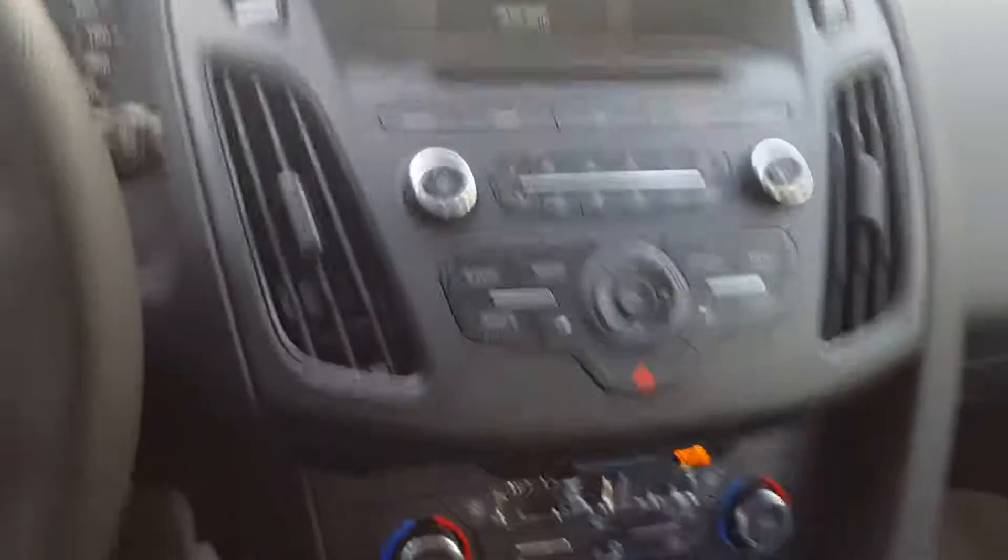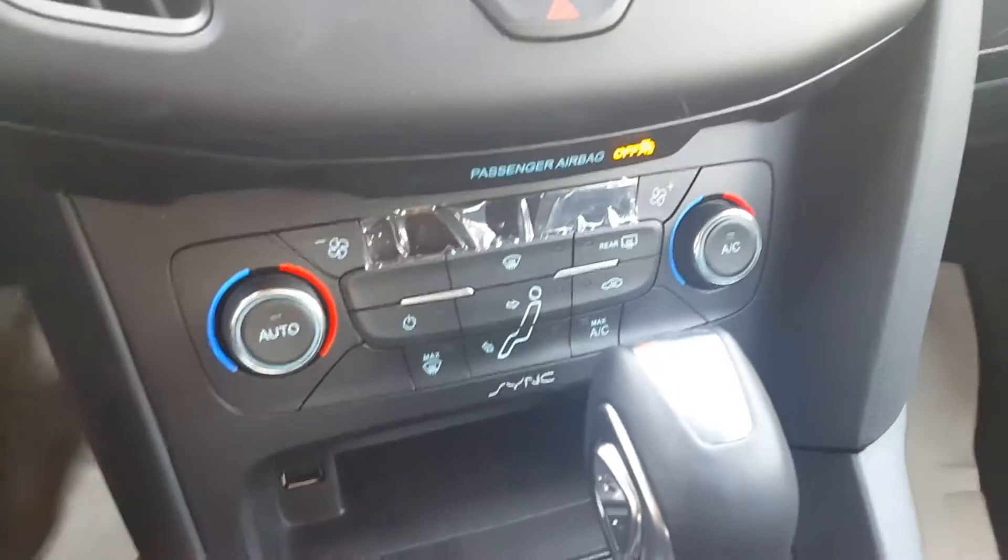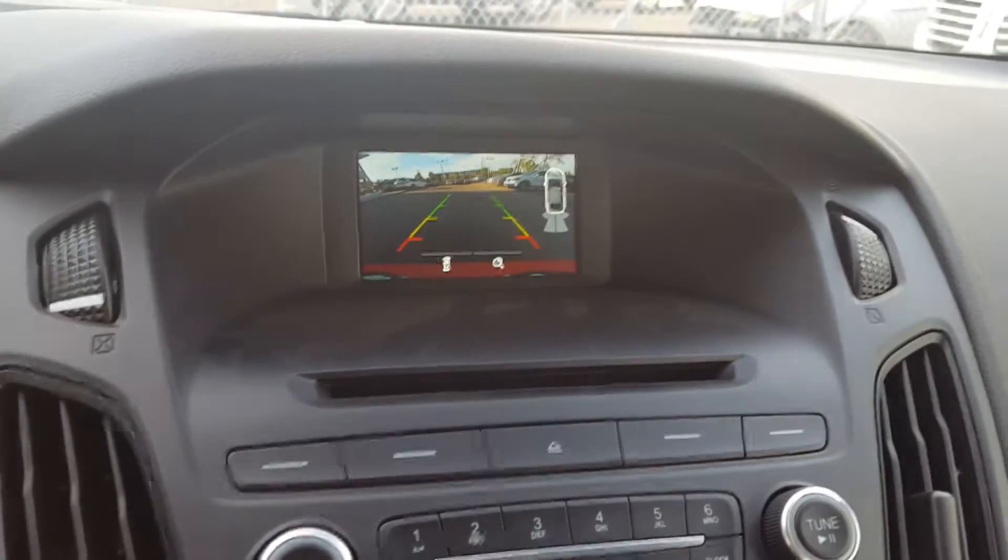In the center console here, it is a six speed automatic transmission with dual climate control. You also have a backup camera as well.